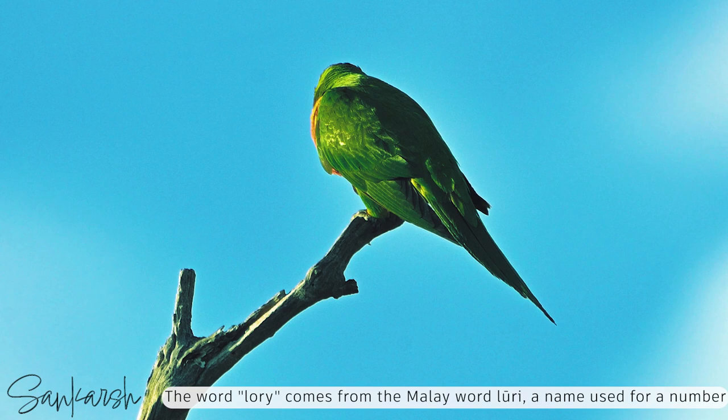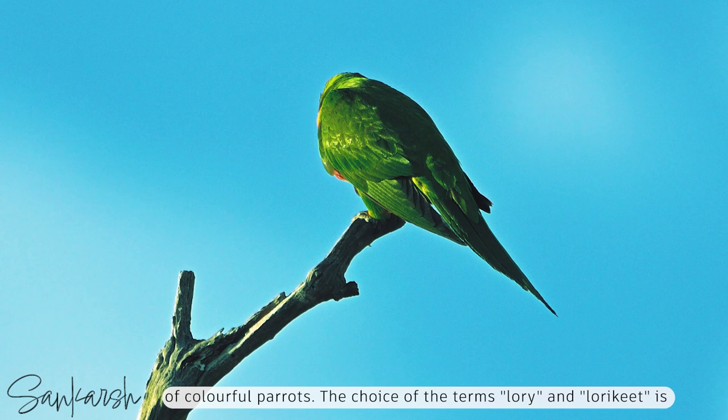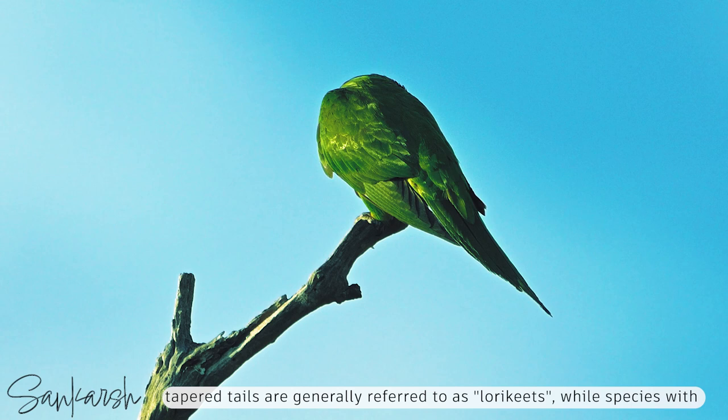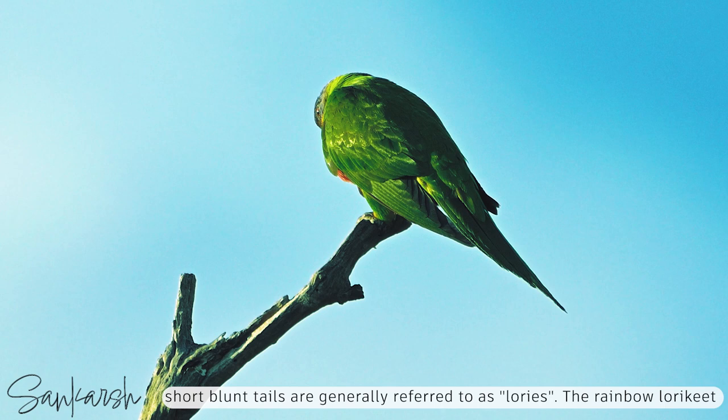The word lori comes from the Malay word lori, a name used for a number of species of colourful parrots. The choice of terms lori and lorikeet is subjective, like the use of the words parrot and parakeet. Species with longer tapered tails are generally referred to as lorikeets, while species with short, blunt tails are generally referred to as lories.